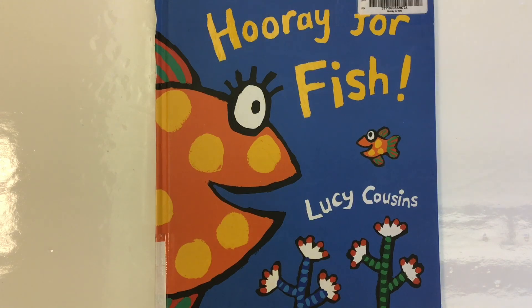So we're going to use Lucy Cousins' book, Hooray for Fish, as a mentor text to look at word choice and how the author makes word choices in the story. This is part of the 6 plus 1 traits of writing. This is Hooray for Fish by Lucy Cousins, read by Mr. C, the teacher.